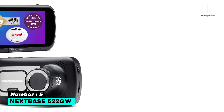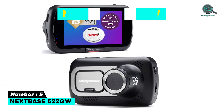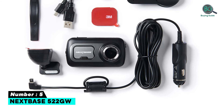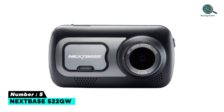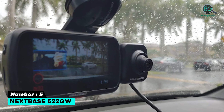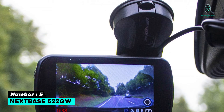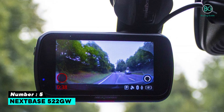Number five: Nextbase 522GW. The Nextbase 522GW is a great dash cam for those who want a full suite of features including Alexa, GPS, and emergency SOS, but who are also on a budget. The 522GW shoots in 2K resolution at 30 frames per second or regular 1080p full HD at 60fps. It also features a 140-degree viewing angle, integrated GPS for accurate location, direction and speed data, and even Amazon Alexa.